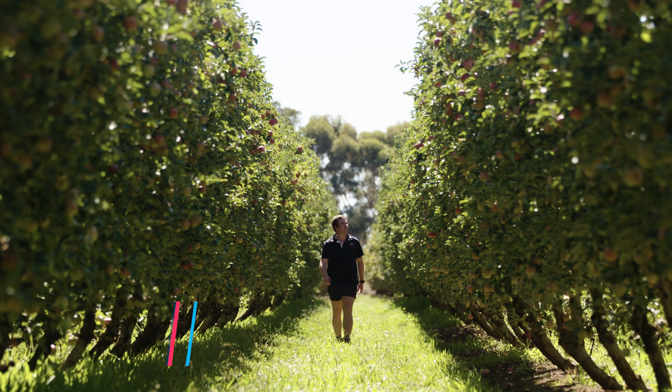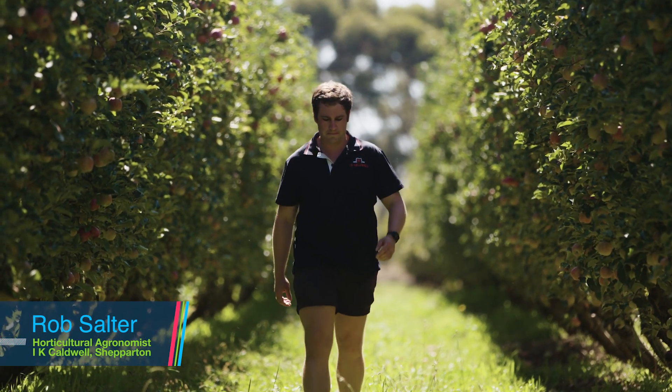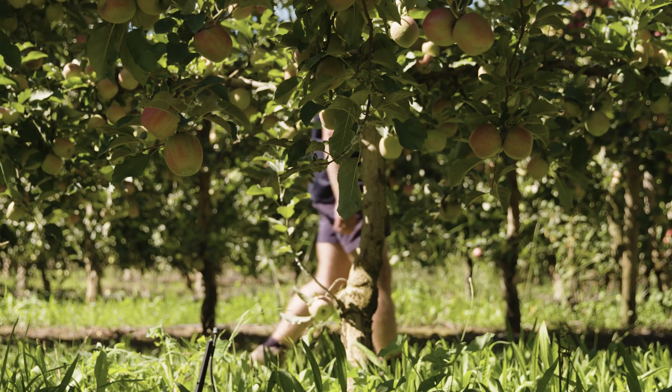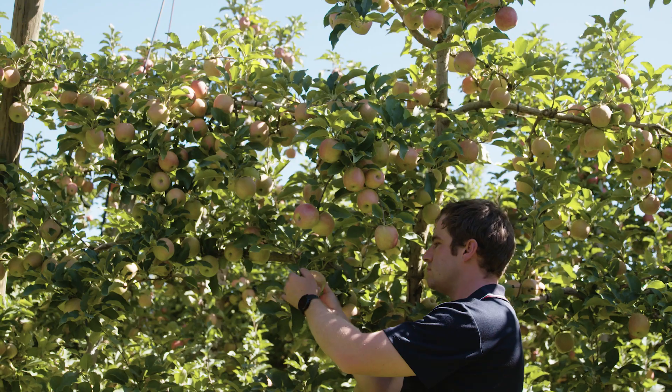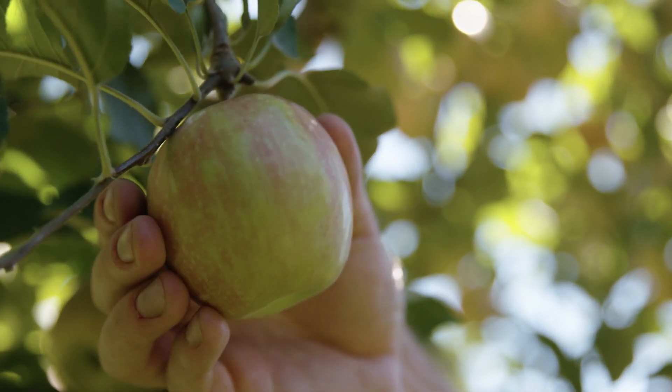Codling moth has a major impact in apples and pears here — if left untreated you can nearly have 100% crop loss. That first generation is critical with codling moth, and if you've got a really strong product up front like Beaga, it makes the rest of the season a lot easier. If growers can get on top of that first generation, the rest of the season generally is not too bad.